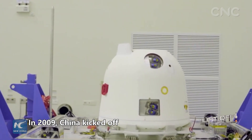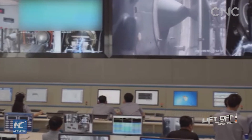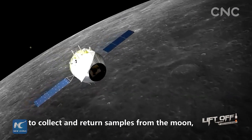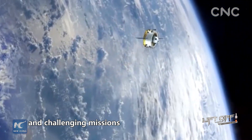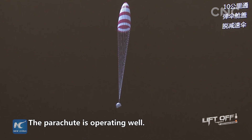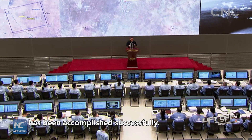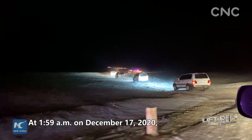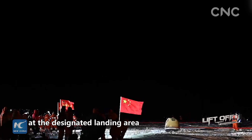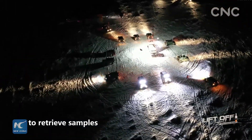In 2019, China kicked off the feasibility assessment for its third-phase lunar exploration program, the Chang'e-5 mission, bringing the world's first unmanned spacecraft to collect and return samples from the Moon. Chang'e-5 is one of the most complicated and challenging missions in China's aerospace history. At 1:59 a.m. on December 17, 2020, the Chang'e-5 returner carrying lunar samples safely landed at the designated landing area in Siziwang Banner in the Inner Mongolia Autonomous Region, completing China's first mission to retrieve samples from an extraterrestrial body.